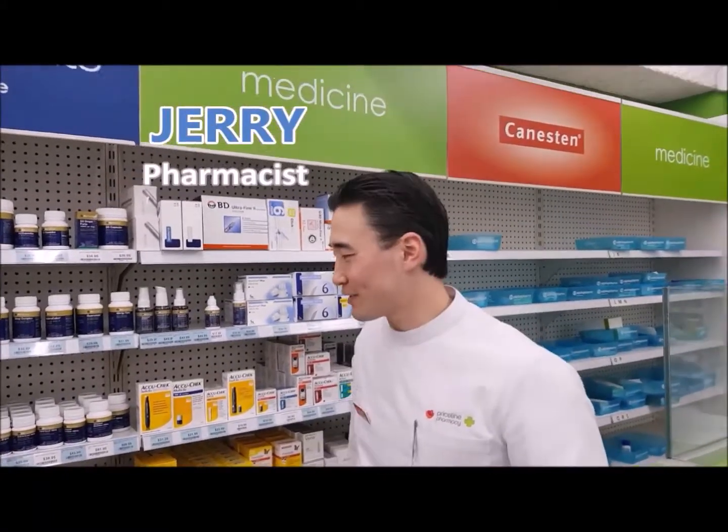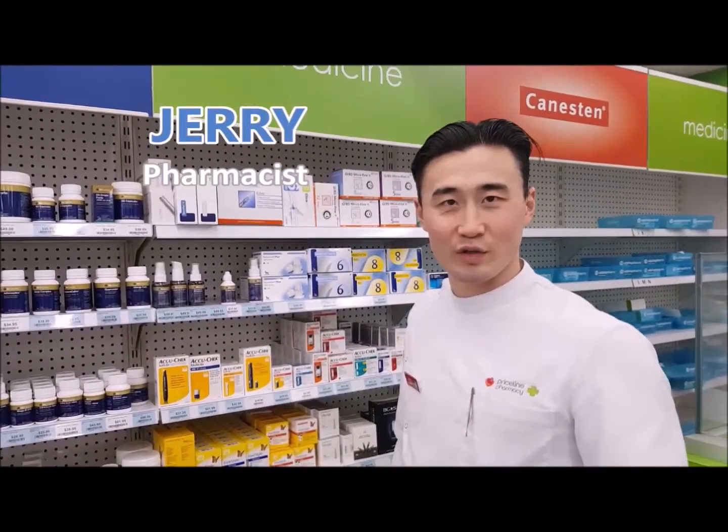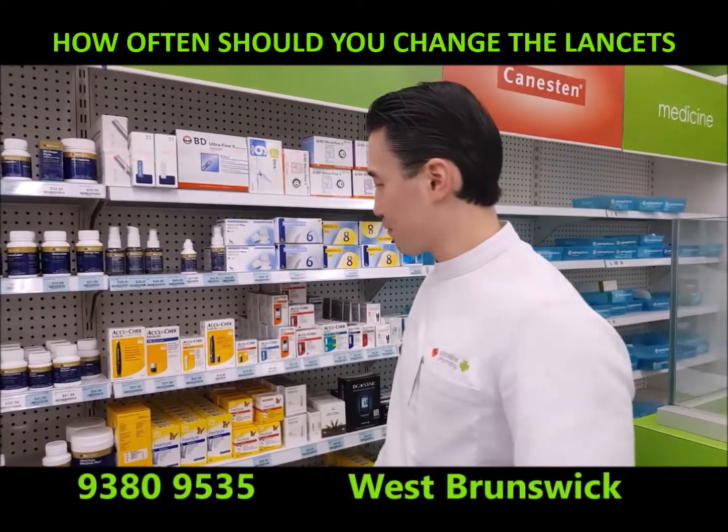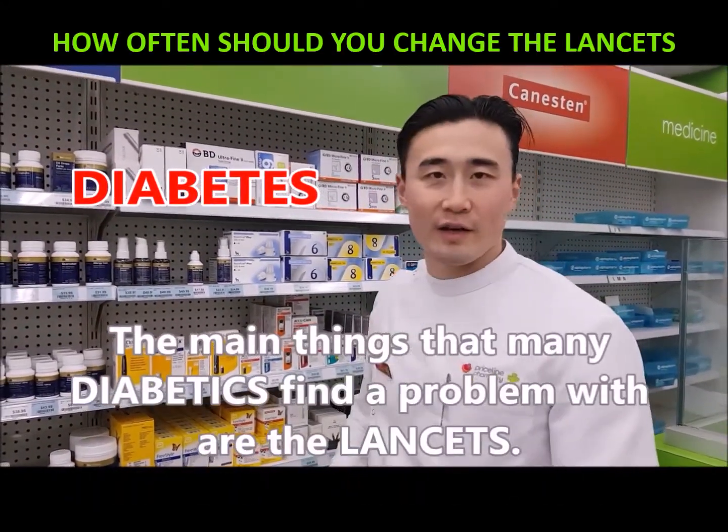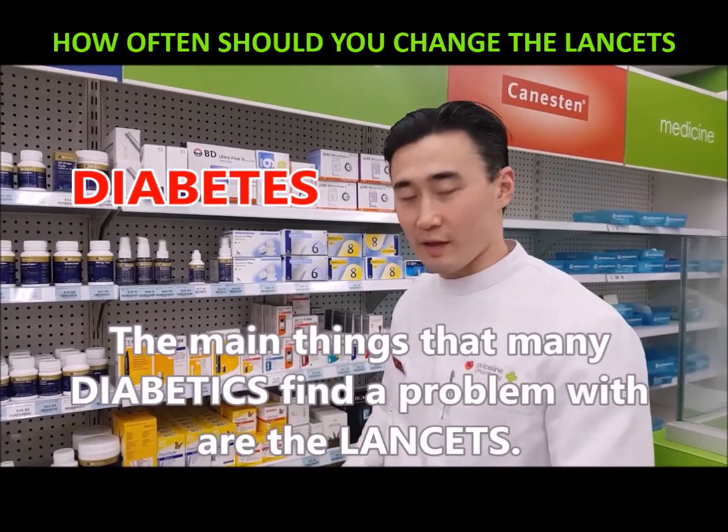It's Jerry here from Priceline West Brunswick. Today I'm going to be talking about diabetes. I won't get too much into detail, but the main thing which I find that a lot of people have problems with is the lancet.